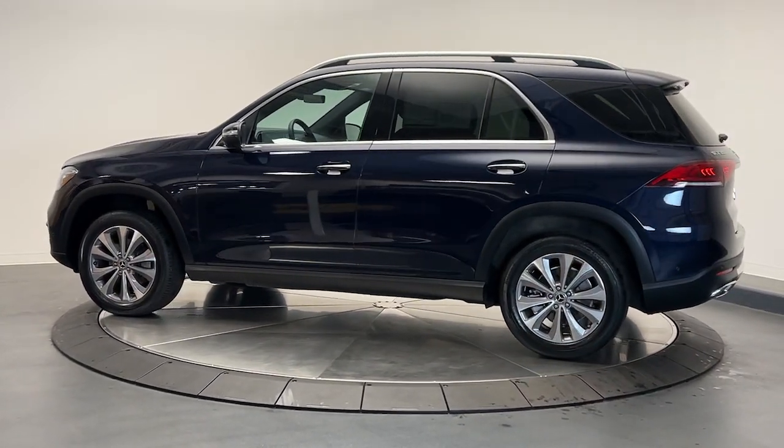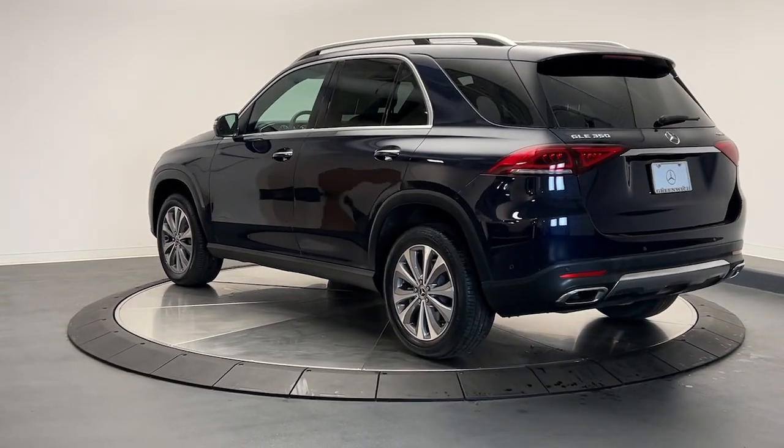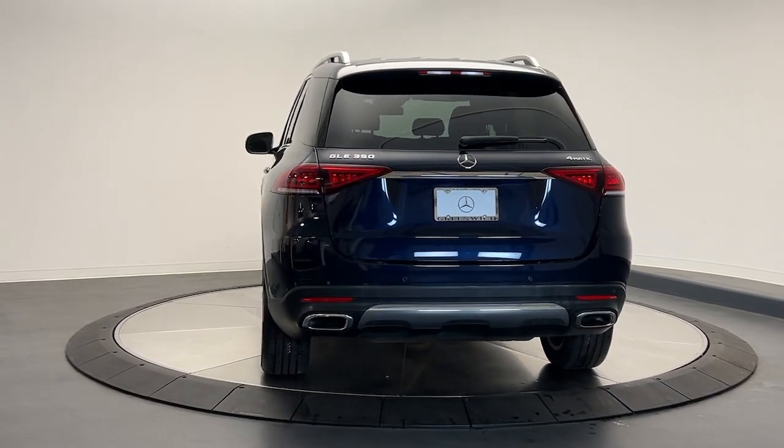Rewarding on every level, its advanced tech offers customized driving modes, digital instrumentation, and driver assist features, while its atmospheric cabin captivates the imagination.